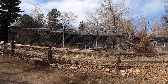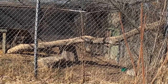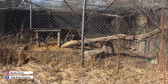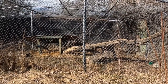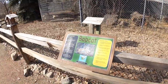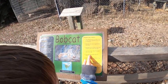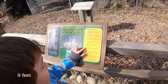Oh look at the bobcat right there! Oh, he's got one leg missing — it's hurt, it only has one leg. I think that's why he lives here. It looks like the tail isn't quite right either. What does it say about the bobcat? A bobcat can jump up to three meters. Three meters — wow!